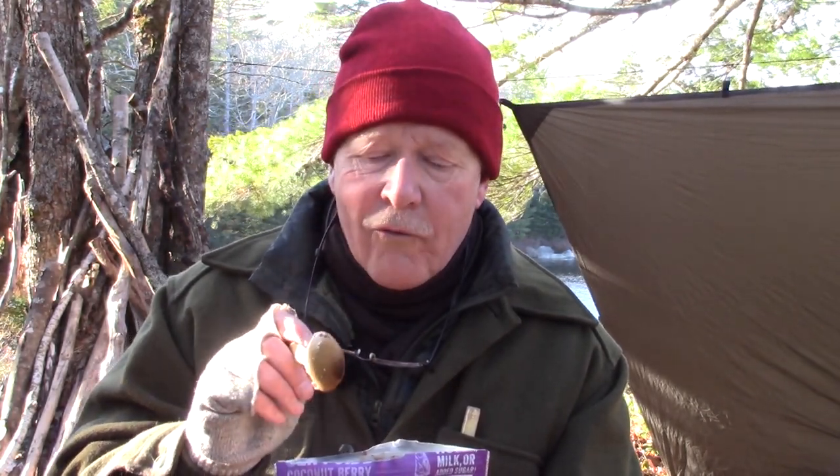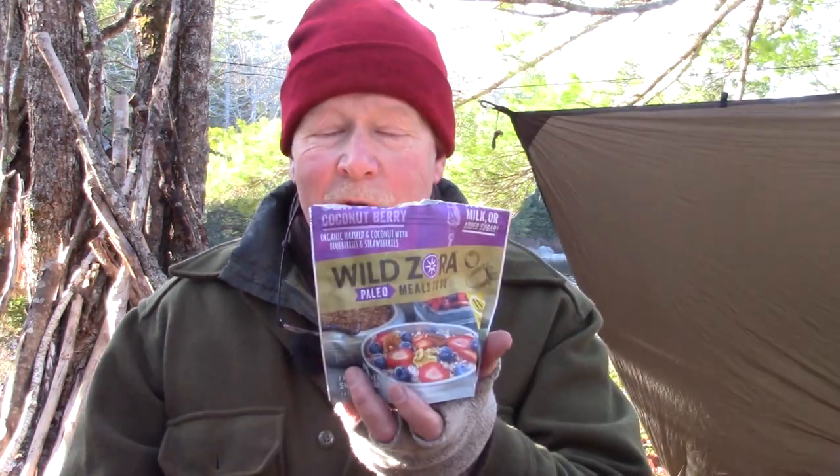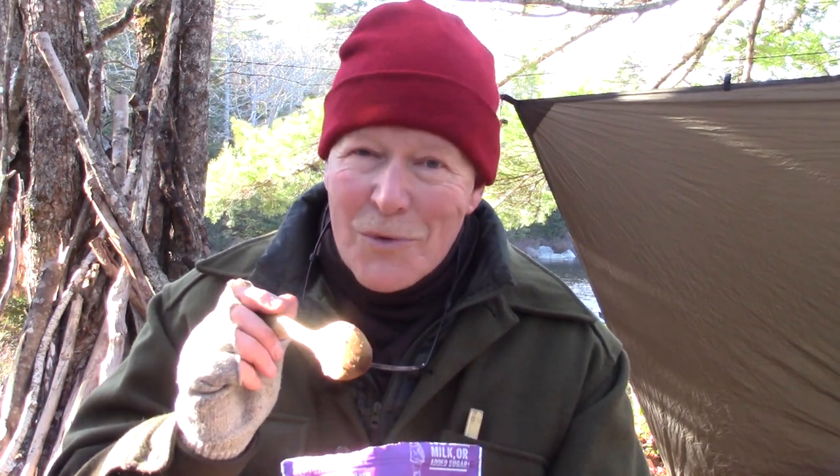This is the last of the Wild Zora Paleo Meals to Go that I have. I've reviewed the others and there is a playlist where you can see all my reviews. The overall theme of these meals is they may be a little bit more expensive, but they are simply the healthiest meals you can purchase. This is not your ramen noodles by any means — this is the other extreme. It's the healthiest food you can get in a freeze-dried, ready to go, packable, easy to prepare meal. Yes, you could do something like this yourself from scratch, but not with the ease this is prepared with. Most of the meals I've enjoyed immensely; a few had things I'd like to see different, but this is a great way to finish off my review of these meals because this is spot on.